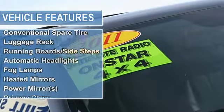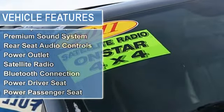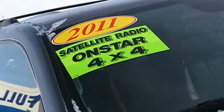Aluminum wheels, tires front all season, tires rear all season, conventional spare tire, luggage rack.